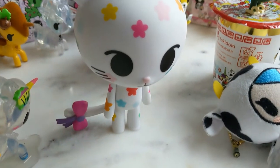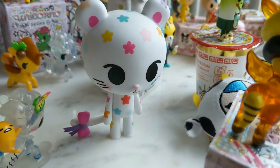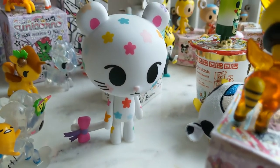This here is Palette, and she is one of the larger vinyl figures. I also got this at Comic Con a couple years back.